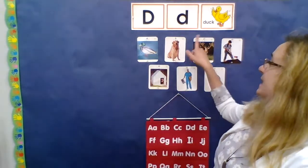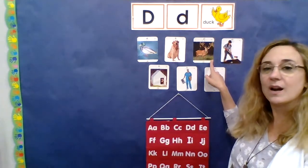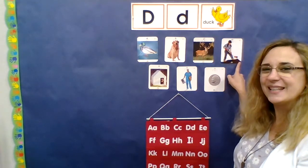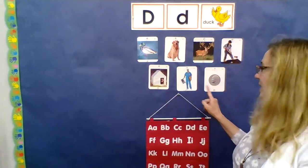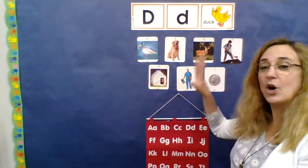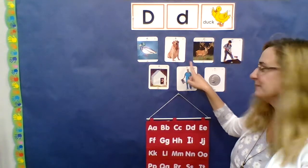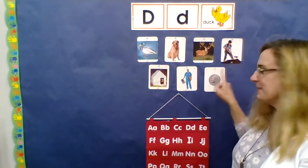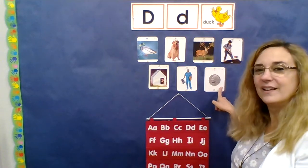Let's go over some words that start with the letter D. There's some behind me. D is for duck. D is for dog. D is for deer. D is for dig. D is for doghouse. D is for doctor. D is for dime. Those are all D words. Let's do them again: duck, dog, deer, dig, doghouse, doctor, dime.